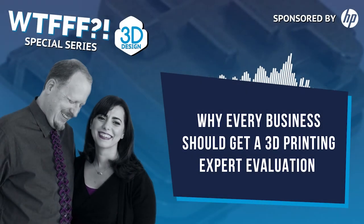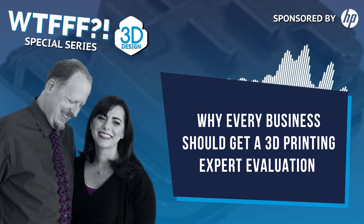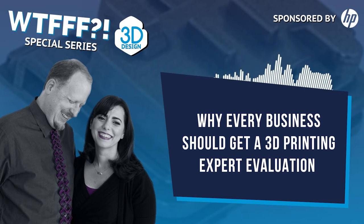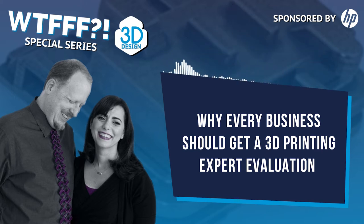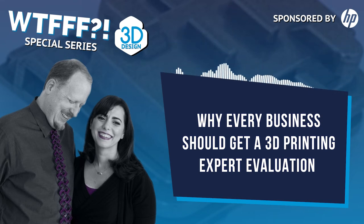Hi, this is Tom and Tracy on the WTFFF 3D Printing Podcast. Do you need an expert evaluation? After our episode where we talked about the possibility of disruptive technology really changing an industry, it got us talking and thinking and debating about whether or not every business ought to have an evaluation — some kind of advisory service or an expert review from a design standpoint. We've done a couple of these, taking a look at people's product lines and saying: does it make more sense to do a 3D print run, a specialized program, or start with a limited run?